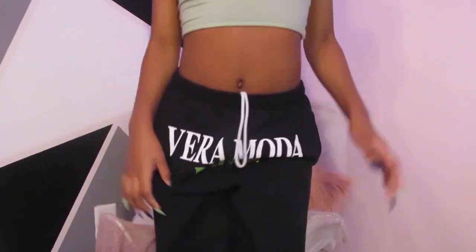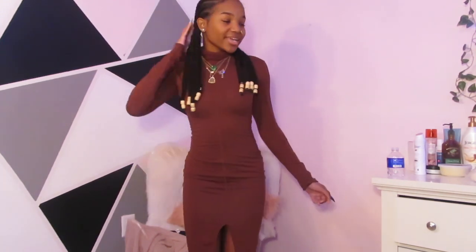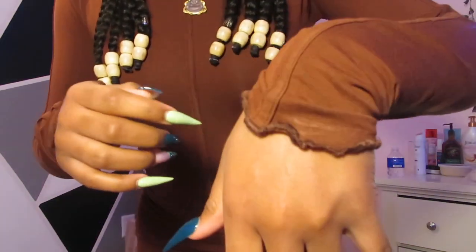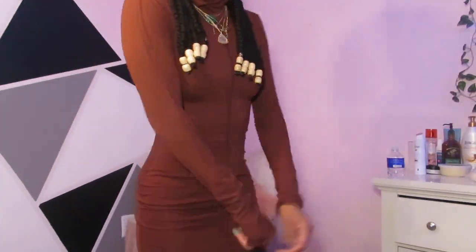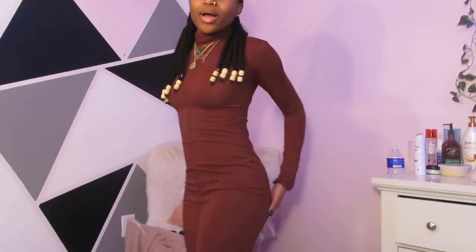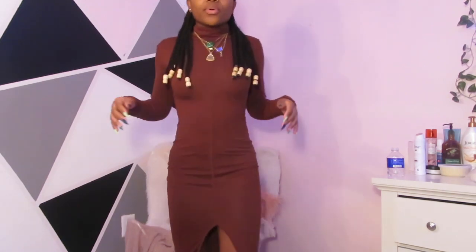Next from Pretty Little Thing is this super cute brown dress. I've really been into neutral colors lately so I really wanted to get this. It has this line detailing going down the front, and the sleeves are frilled — I think it's just super cute all around. I don't really have that many casual going-out dresses I like, so I decided to get this, and I love how it really defines my curves.